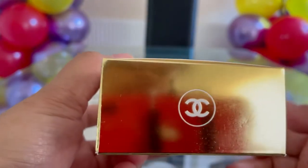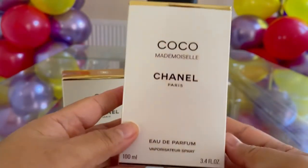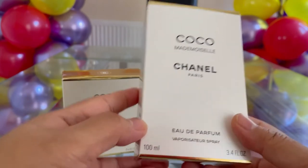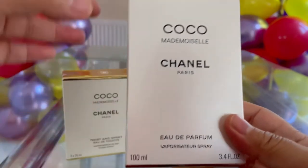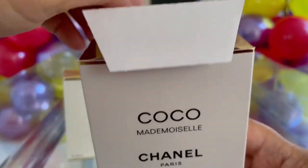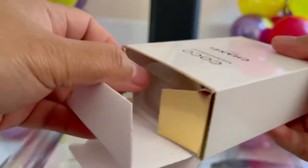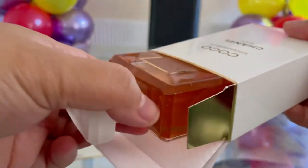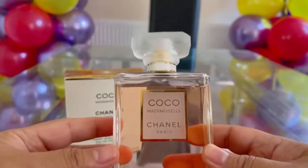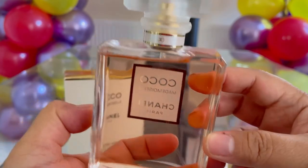The top has gold and the Chanel logo. This is the front of the box: Coco Mademoiselle, Chanel Paris, Eau de Parfum, with 100 ml at the bottom left. Let's open this one — it's got a pink juice, a very lovely bottle as you can see.